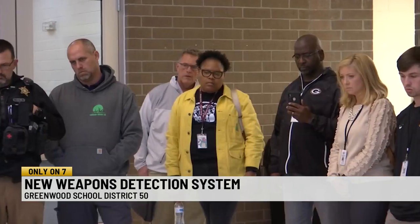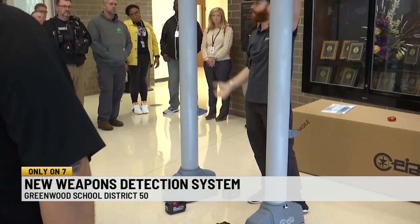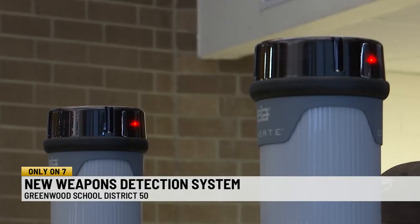Gathered inside Emerald High School, school staff and resource officers from around the district were taught how to use a new type of metal detector. The technology is designed to screen for mass casualty weapons like guns and knives, as well as explosive devices.